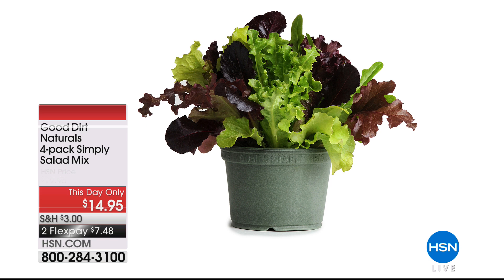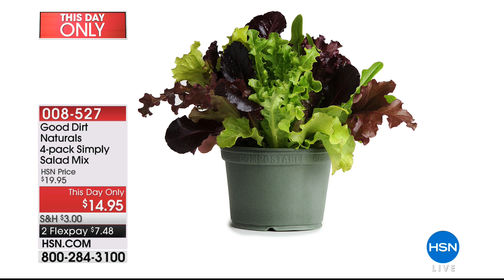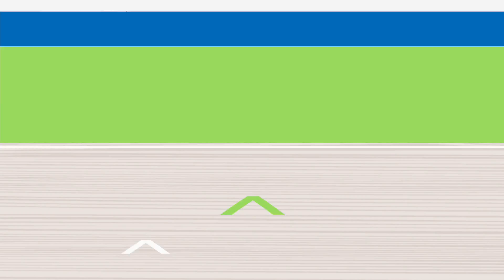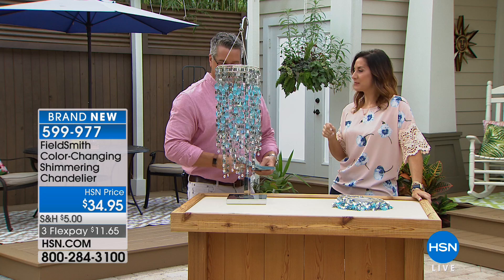Coming up in just a bit — just for today — we've got the Good Dirt Naturals. I'm really excited about this brand new brand. Al Newsom is here and he's going to tell you how you can make the most delicious salad ever right in your backyard or on your porch. And I've been turning my son Danny onto kale salads — I do a little balsamic vinaigrette dressing with cranberries and pistachios. He sucks that down like he's breathing.